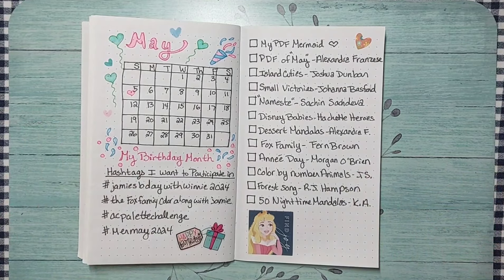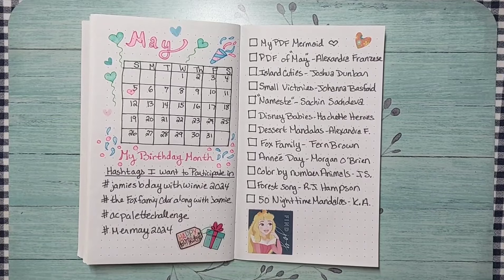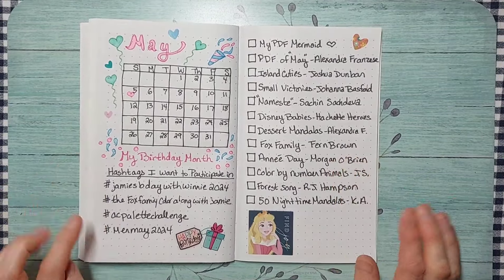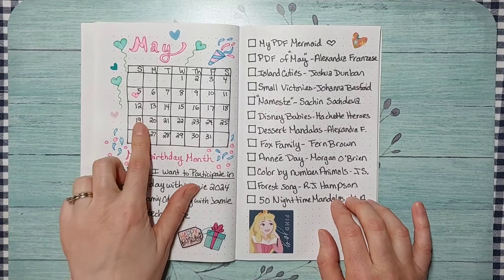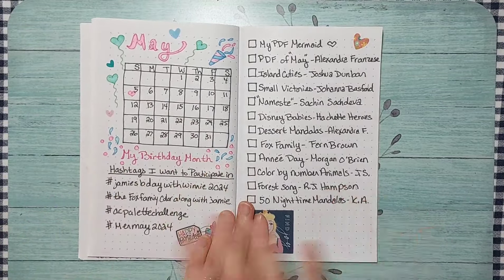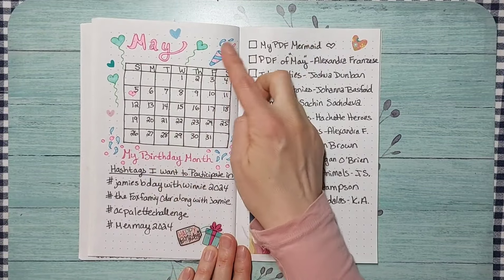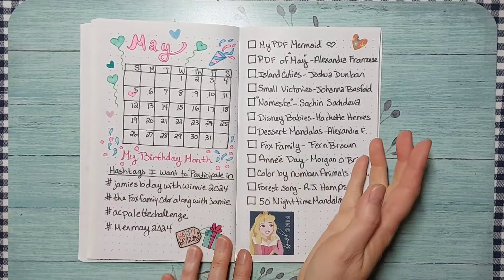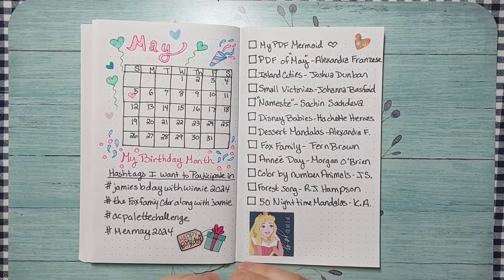Hi everyone, welcome to Tiffany Colors. Today's video is my May plans video, filmed on Monday May 6th, which is my birthday. That's why I did this birthday-type spread with the balloons and the confetti — it's my birthday month, so I'm going to celebrate all month long.